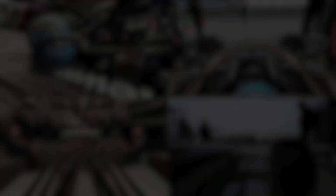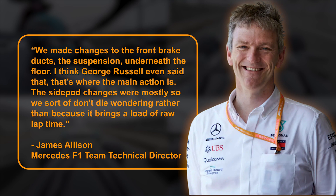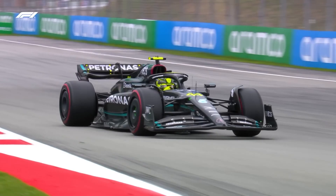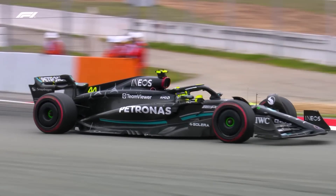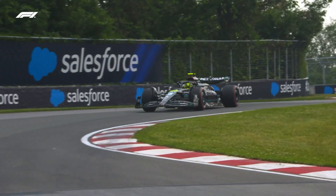He said: We made changes to the front brake ducts, the suspension, underneath the floor. I think George Russell even said that's where the main action is. The side pod changes were mostly so we sort of don't die wondering, rather than because it brings a load of raw lap time. The changes clearly worked, with Mercedes earning a double podium in Spain, before Hamilton made it two from two in Canada, and the seven-time world champion seems to have a car that he's happy with for the first time since 2021.